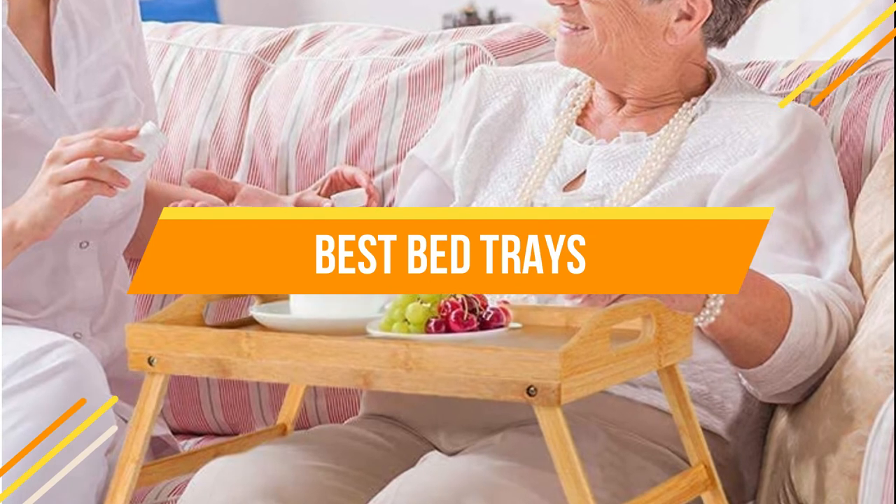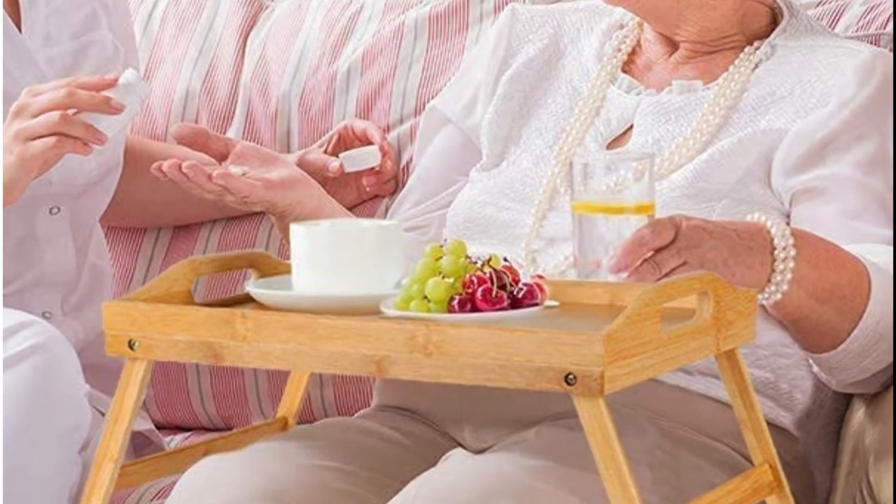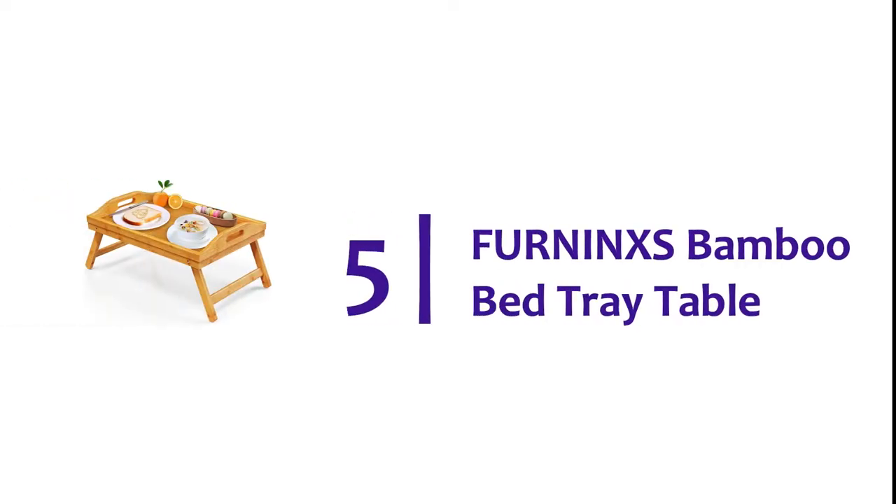In today's video, we will show you the top 5 best bed trays. So let's get started. Starting off our list at number 5: Ferninx's Bamboo Bed Tray Table.